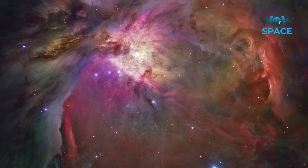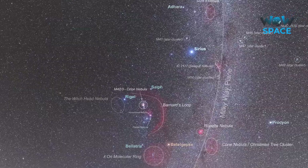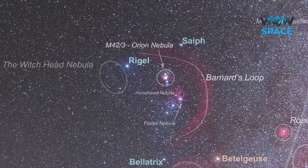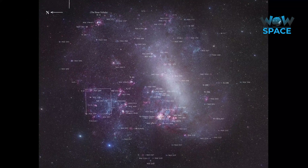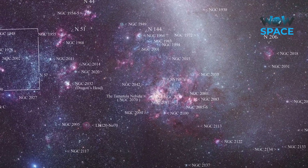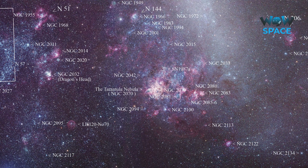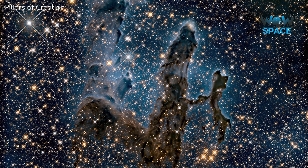Orion, perhaps the brightest nebula in our sky, is just about bright enough to be seen with the naked eye on a clear night. However, nebulae can be a lot brighter too. If the Tarantula Nebula, found in the Large Magellanic Cloud, was as close to us as the Orion Nebula is, it would even be visible during the day. But if nebulae are so sparse, how can we see them at all?